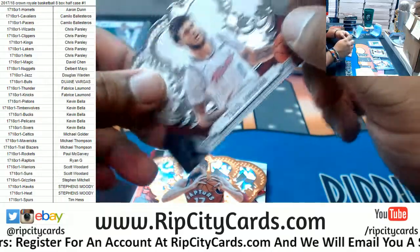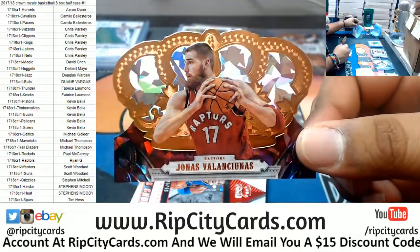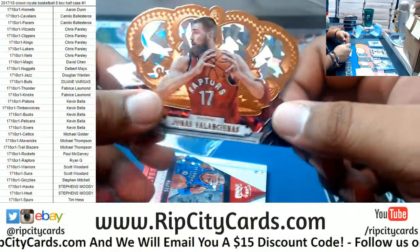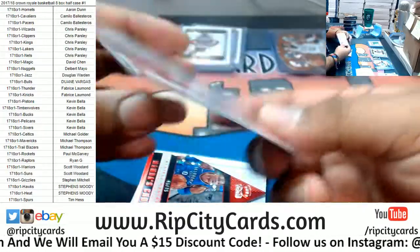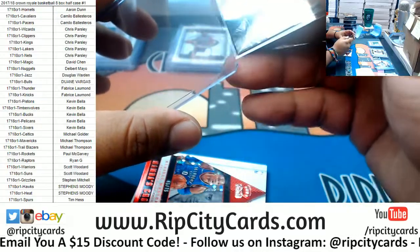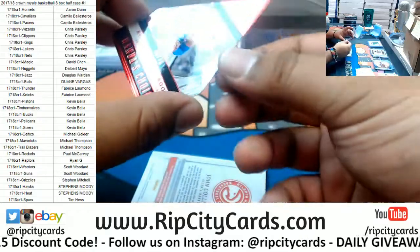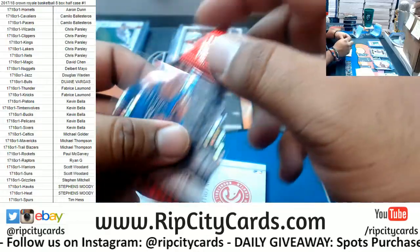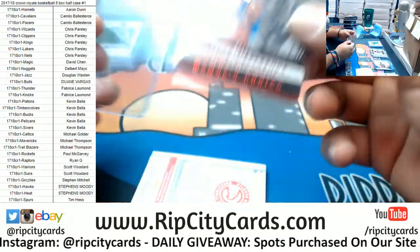The greatest of all time right here — the Heat, baby! I love those Vice City uniforms. Jonas Valančiūnas of the Raptors, 1,099. To 75 — the Mamba's Choice! Russell Westbrook, the Mamba's Choice die cut for the Thunder — pretty cool.